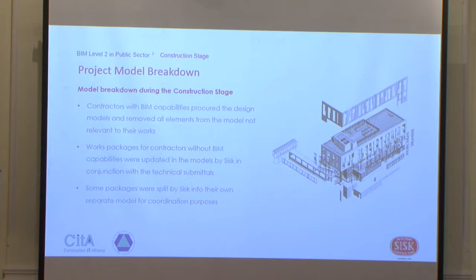Some packages were split into their own set of models for the coordination process. For instance, there was no raised access floor model, so we developed that package alongside the subcontractor who joined the coordination meetings. We sat with the design team, presented the subcontractor's proposals around the raised access floor, and worked through it in 3D during coordination meetings. Going forward, we hope to bring the supply chain with us in terms of BIM capability on projects.